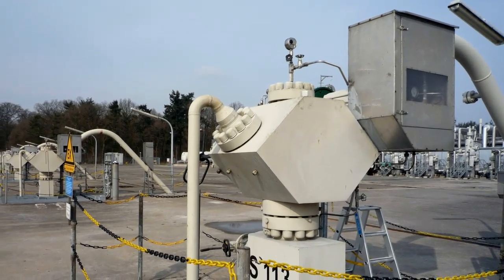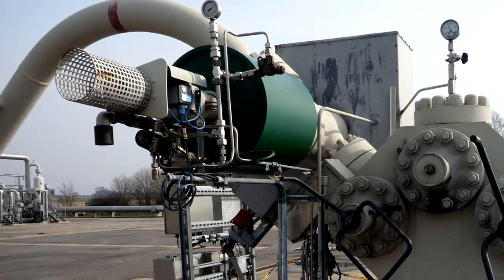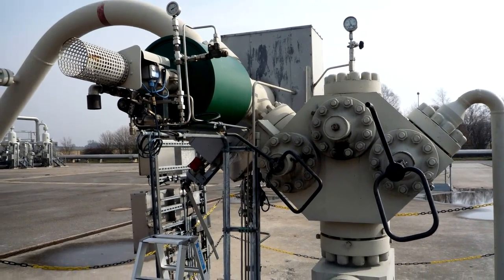Each wellhead is fitted with a fast-acting safety valve, with an additional unit being located about 60 meters below ground level. These valves are checked every six months and overhauled annually, according to petroleum engineer on site, Mr. Kurt Zachmeier.